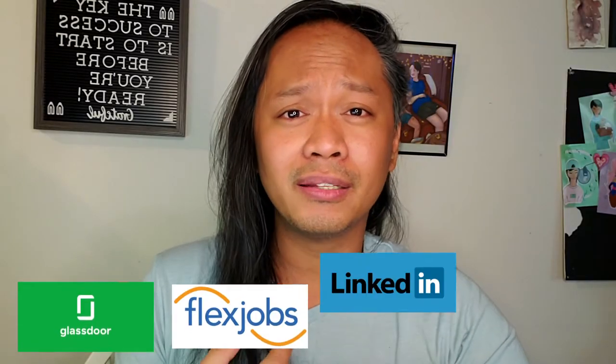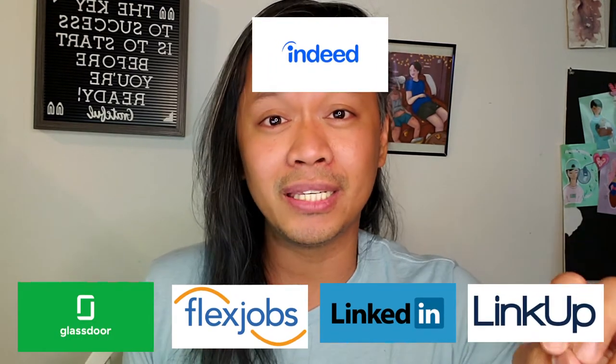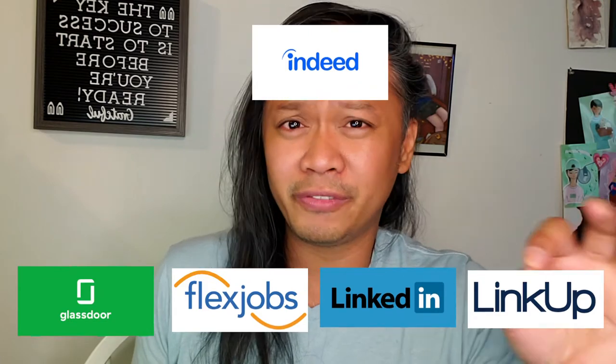Once you have a presentable and impressive resume, we need a website where we can look for a job. There are a lot of options out there — you can use Craigslist, FlexJobs, LinkedIn, Linkup, or Indeed. In my case I use Indeed because I'm a bit familiar with that.